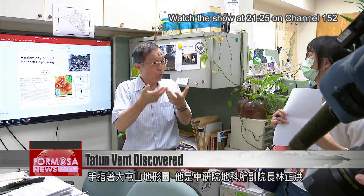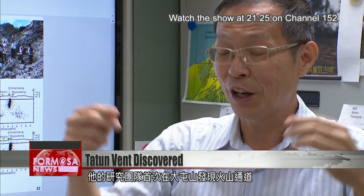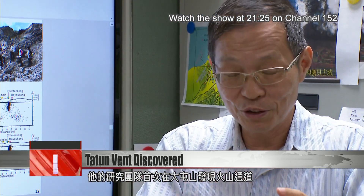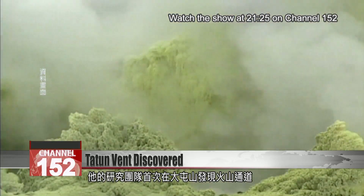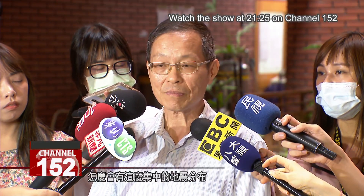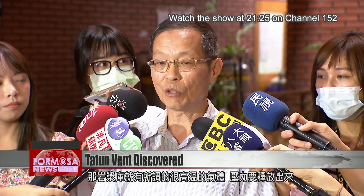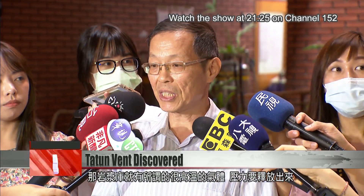Pointing at a topographic map, researcher Lin Zhenhong says he and his team have for the first time identified a seismicity conduit at the Datun volcano group. Why would there be such a concentrated cluster of earthquakes? We were able to reasonably infer that it was a conduit, because we know that there is a magma reservoir underneath. And inside that reservoir, there is gas heated at extremely high temperatures. That pressure must be released.